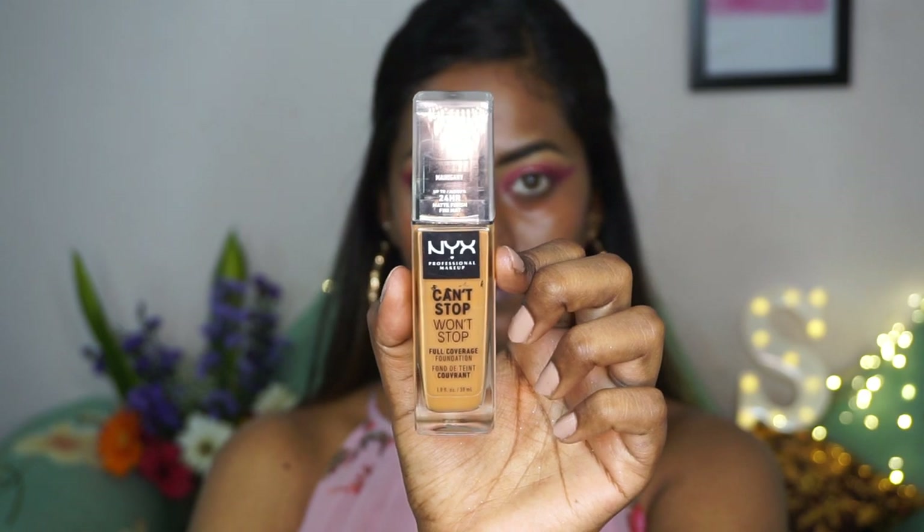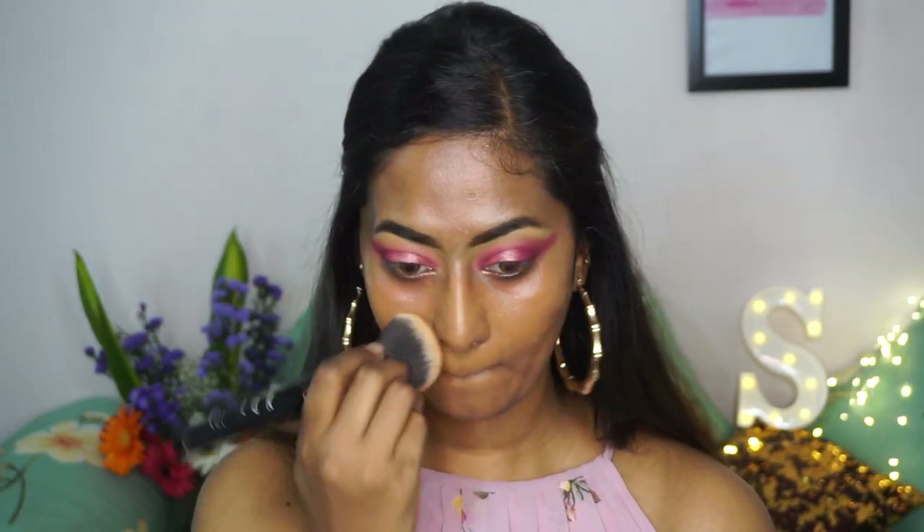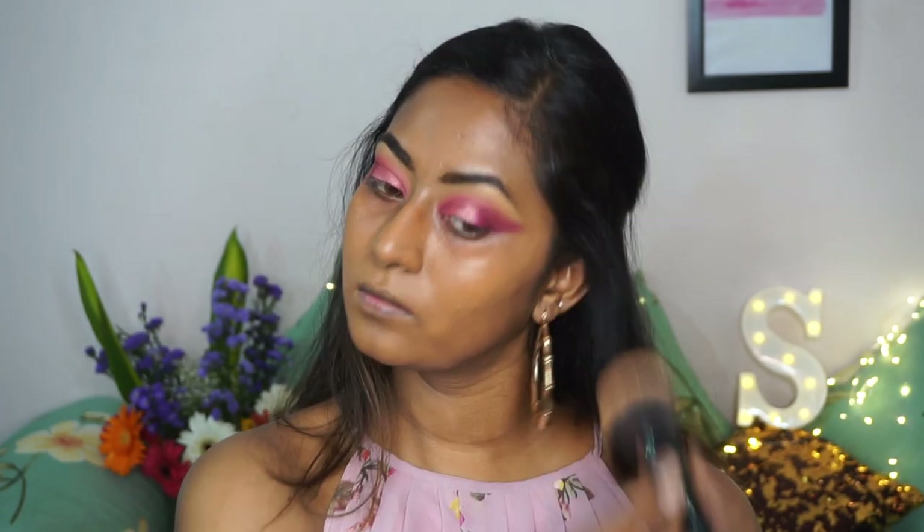For foundation I'm taking one of my favorites — the NYX Can't Stop Won't Stop foundation in the shade Mahogany — dotting it on my face and using a buffing brush to blend it out. It's a beautiful long-lasting foundation with a beautiful finish on the skin. I'm applying it to my entire face and also whatever is left on the brush to the neck region so there's no demarcation line.